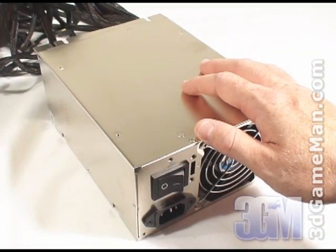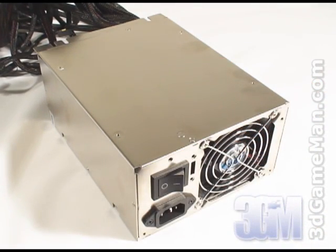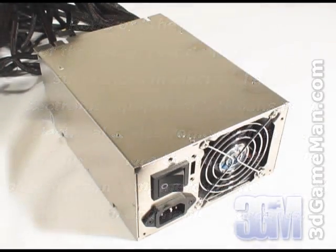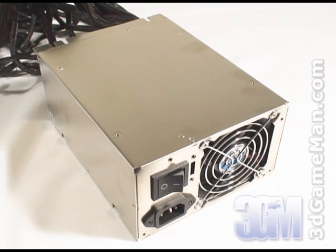This ATX 12V version 2.2 power supply meets all the new environmental standards including RoHS, today's latest testing standards, and protection. It's recommended to get a power supply that's about 80% efficient or better under typical load. As for APFC or active power factor correction, this assists the power supply in being more efficient and therefore stable under load. APFC basically reduces total harmonics, corrects input voltage, and allows for full input voltage range.